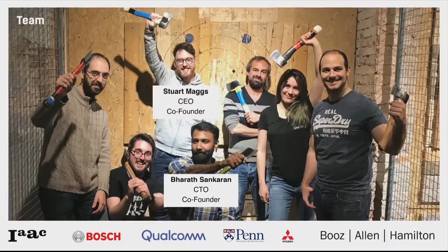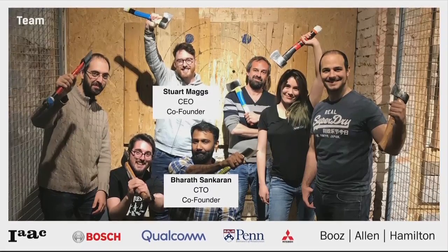Every product needs a great team. We are an eclectic mix of academic and industry experts, where more than half of our team has PhDs. Our CEO Stuart is a trained architect with more than a decade of experience in the construction industry. And I have a PhD in robotics and artificial intelligence, and I spent my past decade at some of the world's most renowned labs in both industry and academia.